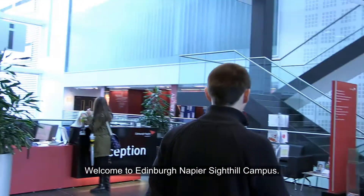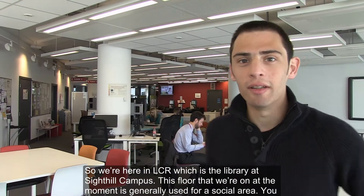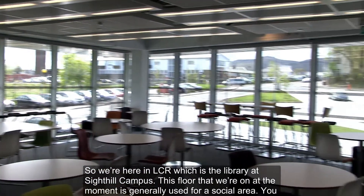Welcome to Edinburgh Napier, Sighthill Campus. So we're here in LCR, which is the library at the Sighthill Campus.